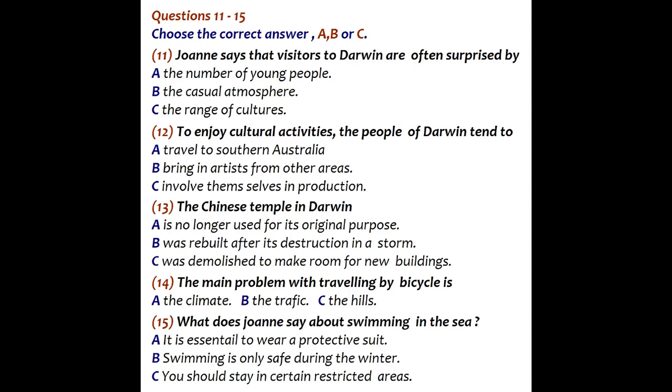You will hear Joanne describing her home city of Darwin in Australia to a man called Rob, who hopes to go there. First, you have some time to look at questions 11 to 15. Now listen carefully and answer questions 11 to 15.